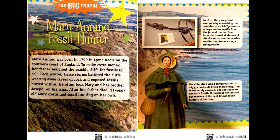In 1810, Mary surprised everyone by unearthing the skeleton of an Ichthyosaurus, a large marine reptile from the Jurassic period. She later discovered skeletons of Plesiosaurus, another marine reptile, and Pterosaurus, a flying reptile. Fossil hunting was a dangerous job — in 1833, a landslide killed Mary's dog, Trey, and Mary barely escaped. She continued to excavate fossils throughout her life and became one of the best-known fossil hunters of her time.